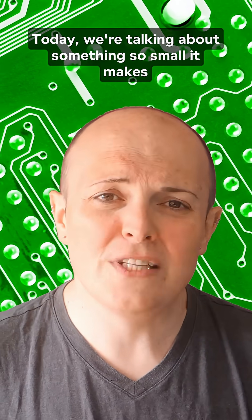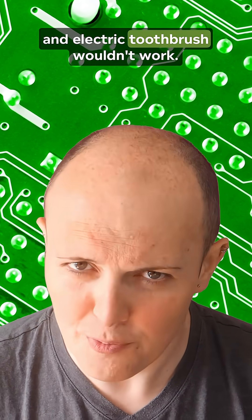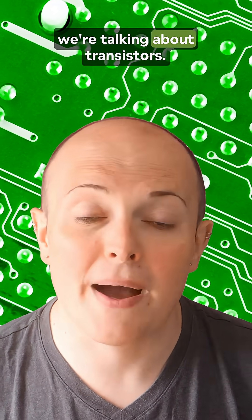What are transistors? Today we're talking about something so small it makes atoms feel insecure. But without it, your phone, computer, and electric toothbrush wouldn't work. Yep, we're talking about transistors.